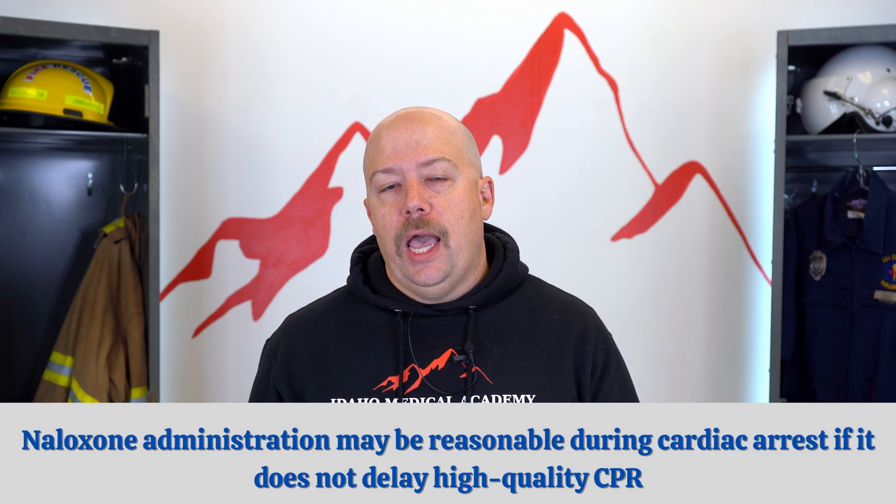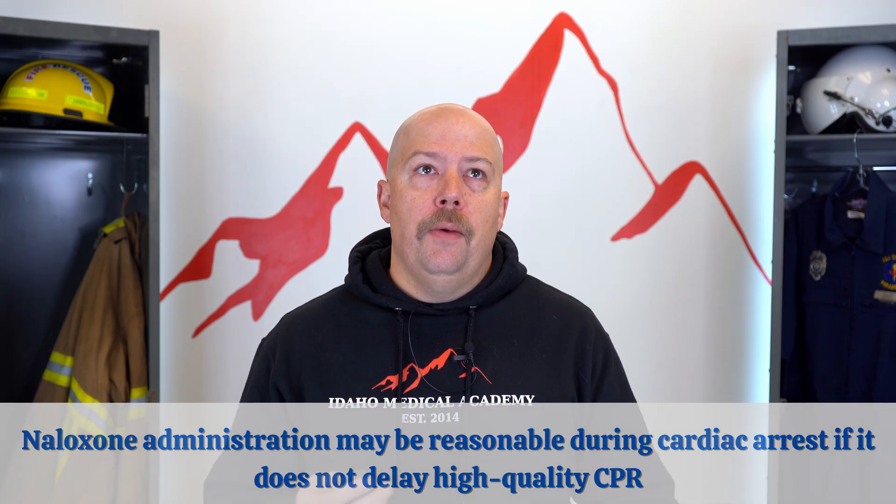Another topic is naloxone administration during cardiac arrest. AHA states that is reasonable as long as it does not delay high-quality CPR. The thought is that if somebody overdosed on an opiate and we are ventilating that patient, we are managing that overdose already. But AHA says as long as you're not stopping chest compressions to push naloxone — if you have the hands to do it — it's reasonable and there's no reason not to. This is likely protocol-dependent for professional EMS and fire service.